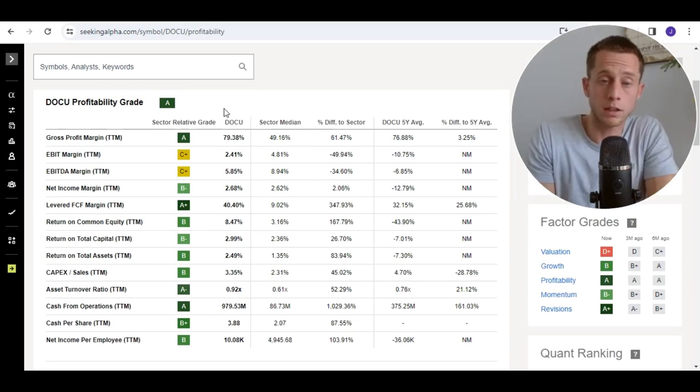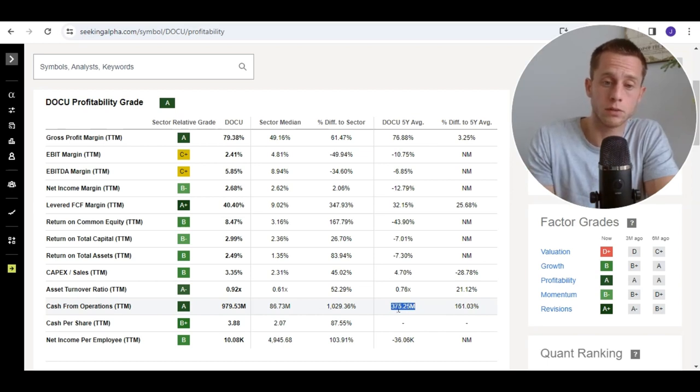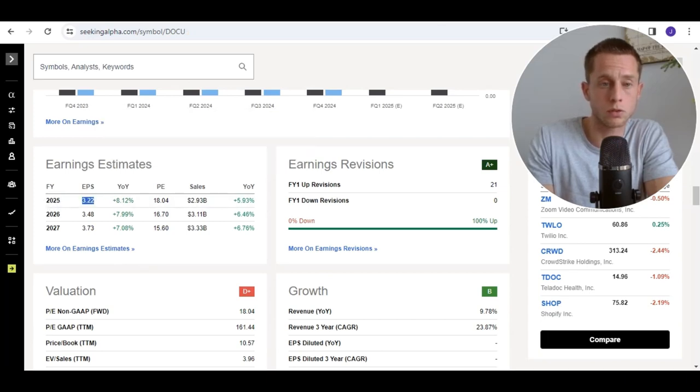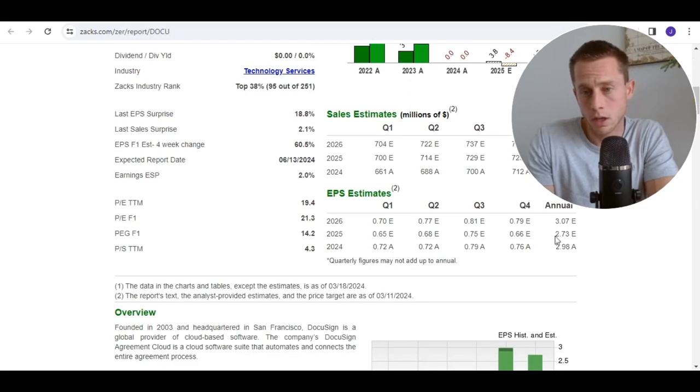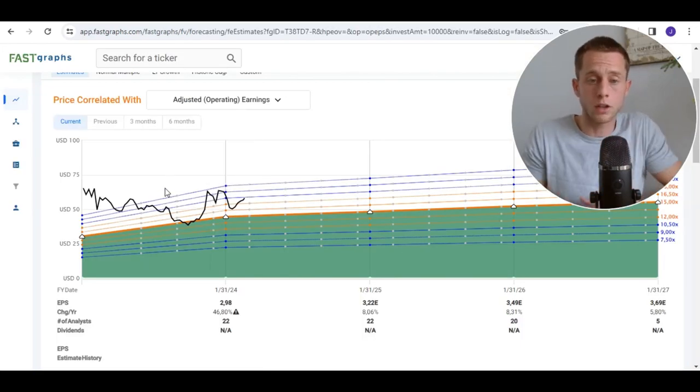I do not say that DocuSign is the best buy at this moment, but it's one to consider during your own analysis. Checking out profitability grades — everything is okay compared to the sector median, but return on total capital is still a little bit low. The cash flow from operations is really strongly improving compared to the five-year average. Capital expenditure from DocuSign is low, meaning the free cash flow is strong as well. The EPS for 2025 is estimated to be 3.22, and Zach's rating gives an EPS of 2.7 — slightly lower. The growth estimate is around 8%, which is not really that great. The market is thinking that DocuSign will have slower growth rates compared to the last five years.